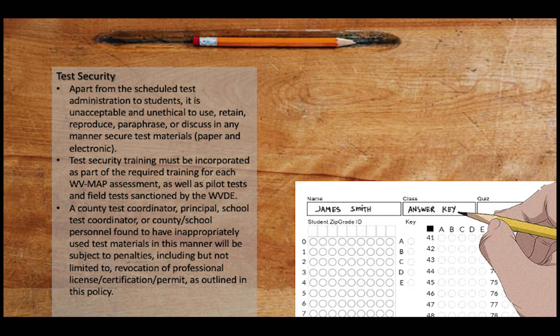Regarding test security: apart from the scheduled test administration to students, it is unacceptable and unethical to use, retain, reproduce, paraphrase, or discuss in any manner secure test materials, paper or electronic. Test security training must be incorporated as part of the required training for each West Virginia Measures of Academic Progress assessment, as well as pilot tests and field tests sanctioned by the Department of Education.